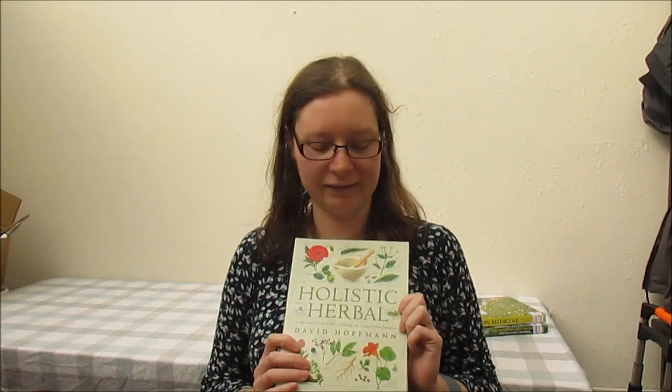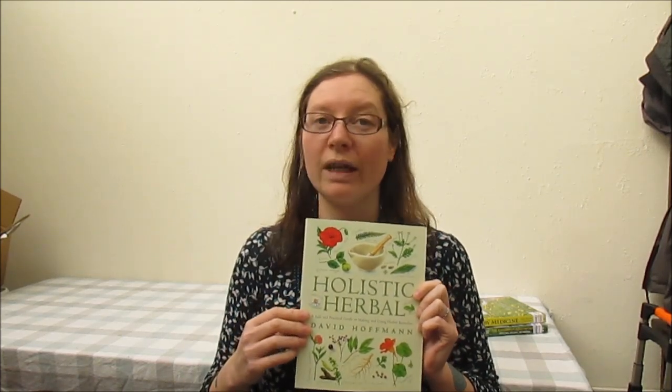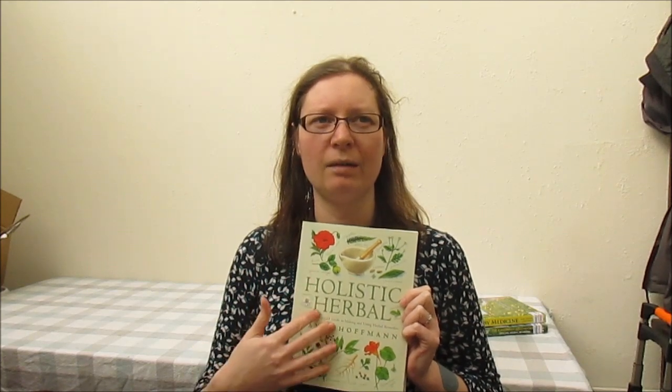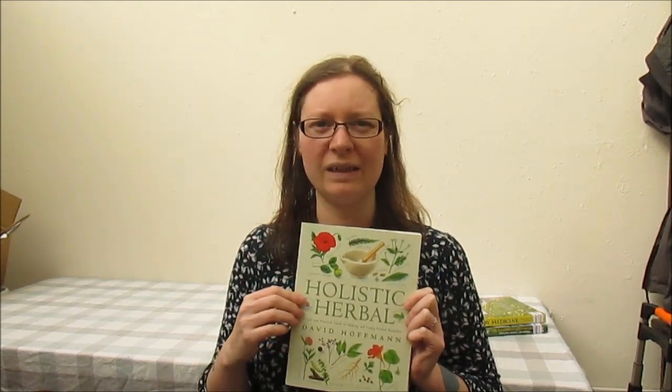This next one is slightly more intermediate level — it's the Holistic Herbal by David Hoffman. David Hoffman has lots of different versions of this book and they're all great. This one goes a little beyond the standard plants you'd come across and has a really good materia medica, or directory of plants, covering all their uses, where they're found, how you use them, their actions and indications.